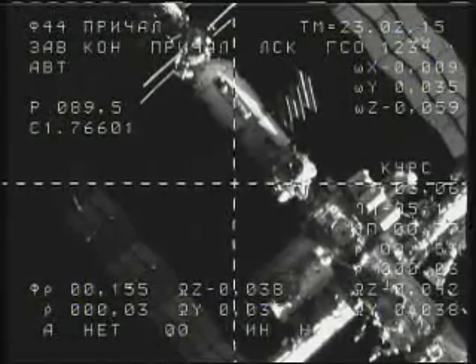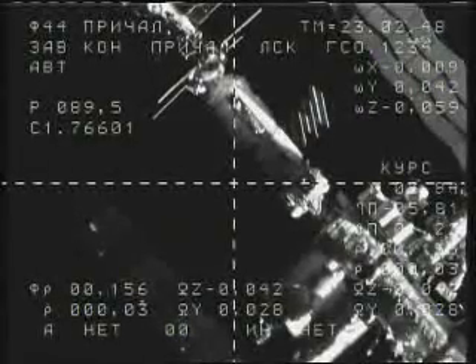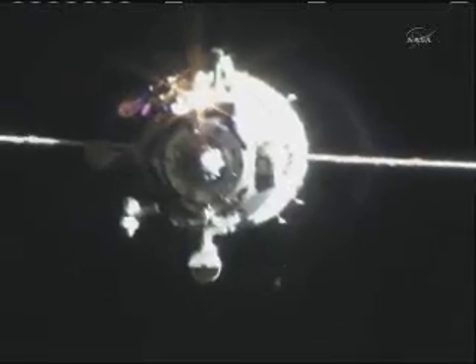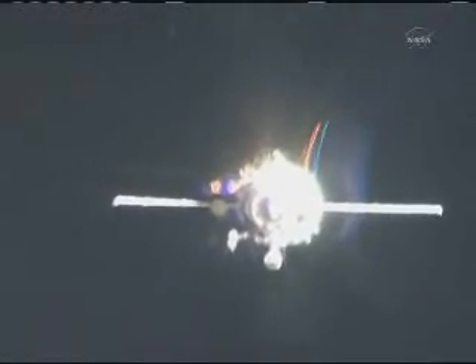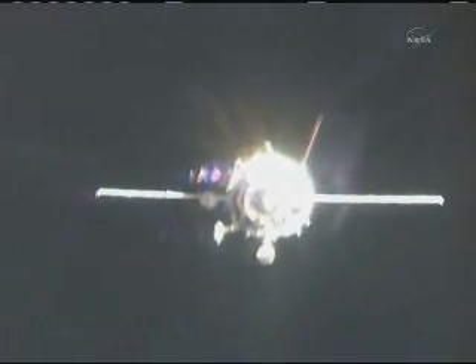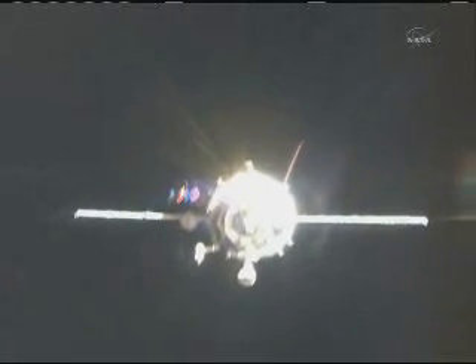Ground: Go ahead and send the command for initiation of final approach at 23:03. Copy. We have your go to send command to initiate final approach at 23:03. Final approach has now been initiated. This should take about nine minutes, perhaps a minute or so less. You can clearly see against the approaching orbital sunset the thruster firings on the Soyuz vehicle from multiple thrusters on various axes of the spacecraft from the instrumentation and propulsion module at the base of the Soyuz, as Kondratiev monitors fuel consumption and all systems — the Soyuz now 140 meters away from contact and capture.